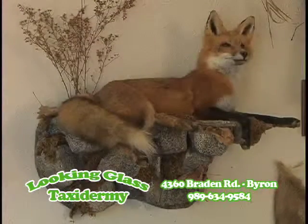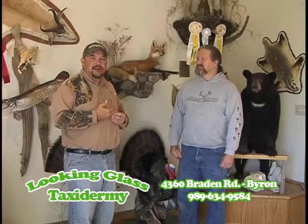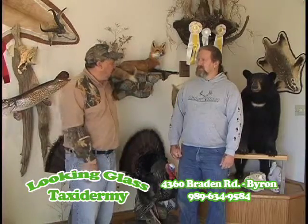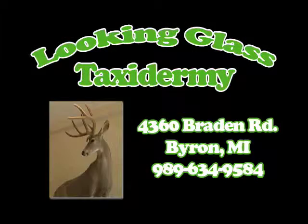It's really a great place to bring your deer to get it registered in the Q1 Buck Pole, or to get your deer mounted or any of your animals mounted. Kevin, thanks for being with us. Thank you very much, I appreciate it. Looking Glass Taxidermy in Byron is our sponsor spotlight this week. You're watching the Q1 Buck Pole.